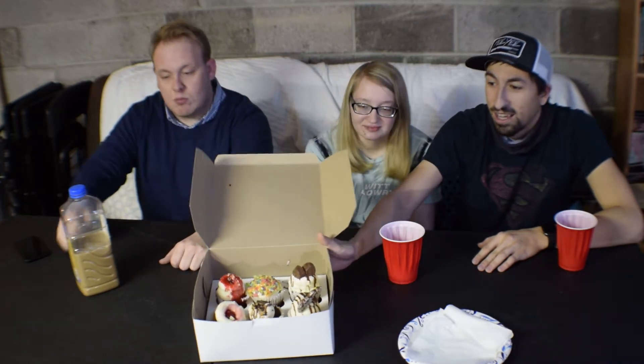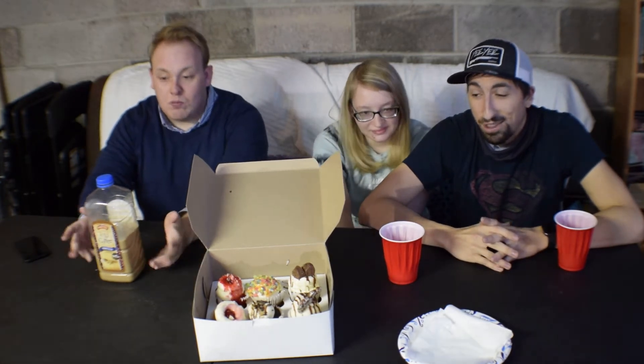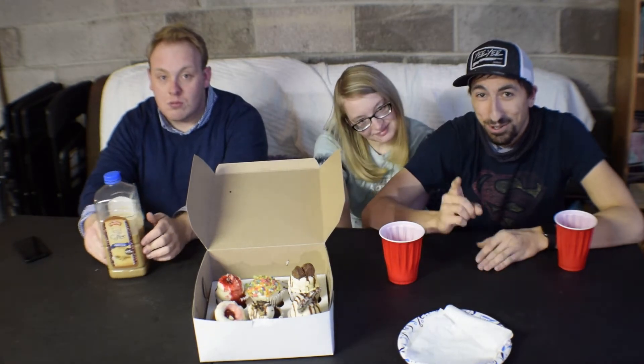We have got the most beautiful cupcakes. I mean, these are just gorgeous cupcakes. Keep in mind that I did get these yesterday, so they have been sitting out for about a day. That might factor into the scores at the end of this video. Stay tuned to find out what we think of these cupcakes. Hope you enjoy it.